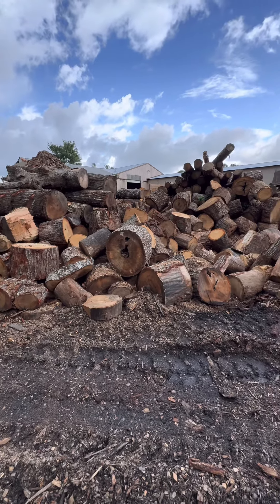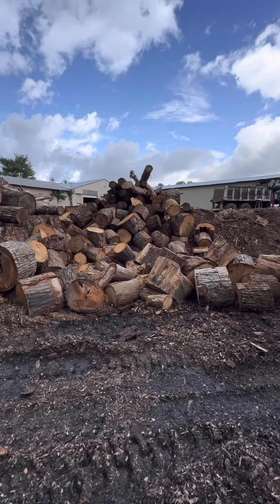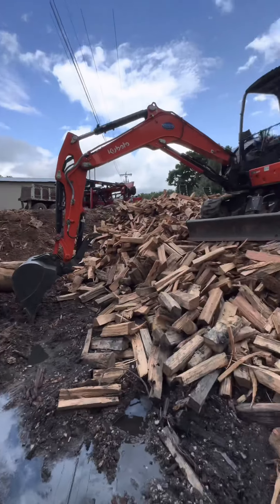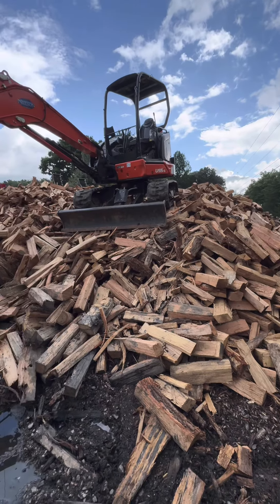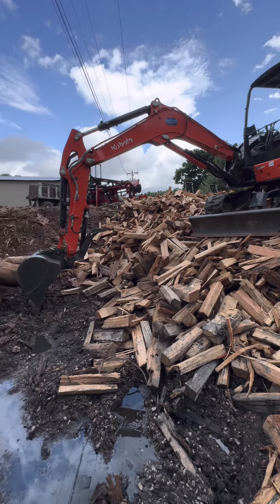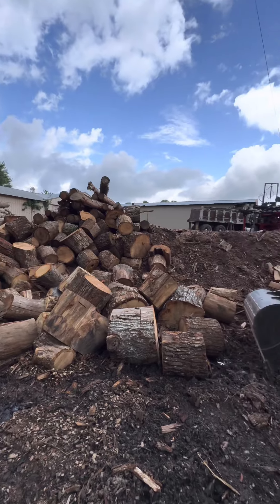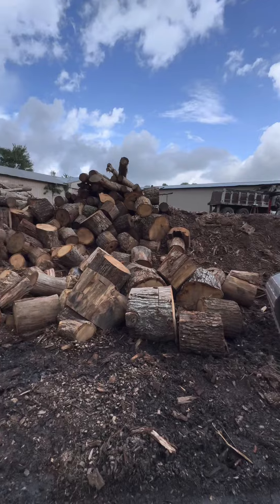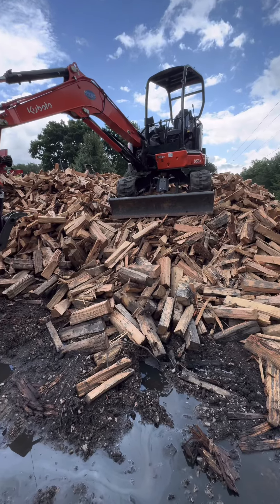We have maybe an hour or two's worth of blocks left to finish this pile. This is our October sales pile. We pulled a couple of cords from it from recently split stuff. We put a couple of cords while waiting on parts to come in for our processor up there on the hill. Once we're done with all these blocks, this pile will be done and then we will start on another pile.